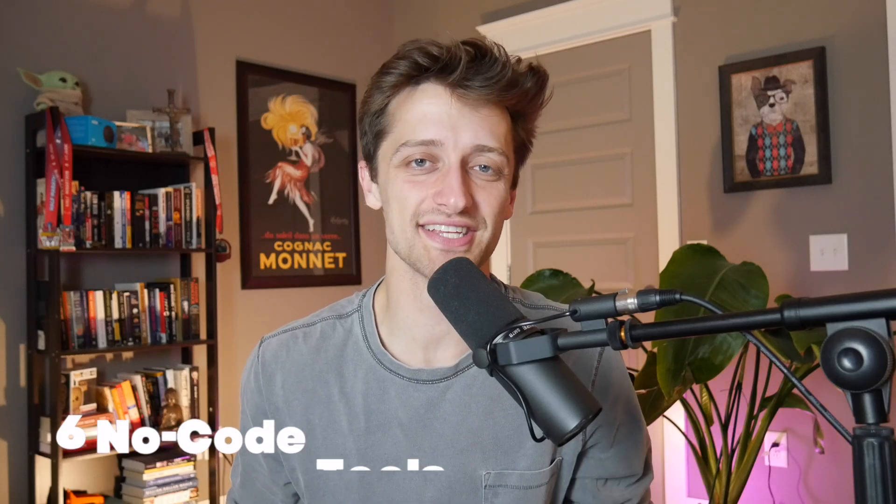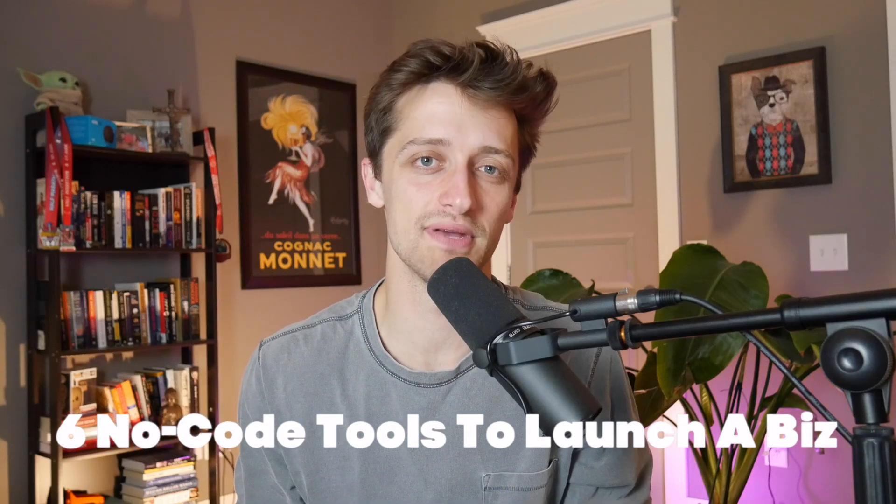Hey guys, today I'm going to show you the six no code tools that I use to launch my business in just one weekend. Let's get into it.